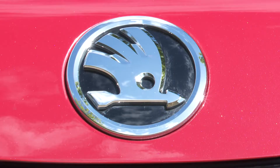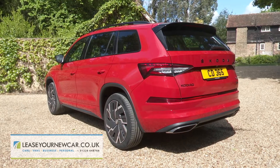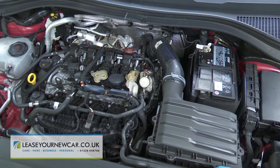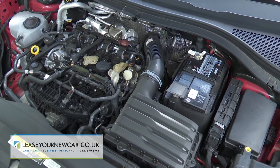Skoda's idea of a performance mid-sized SUV is different to many other rival brands, and more appealing for that. The Kodiak VRS, now featuring petrol power, sells for the kind of money that could alternatively buy you a faster premium-badged crossover.